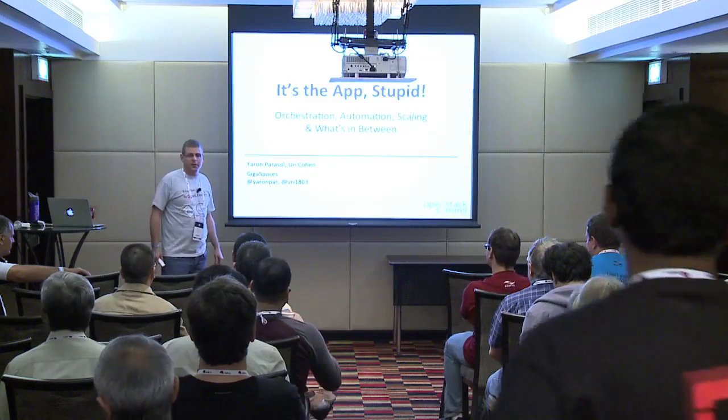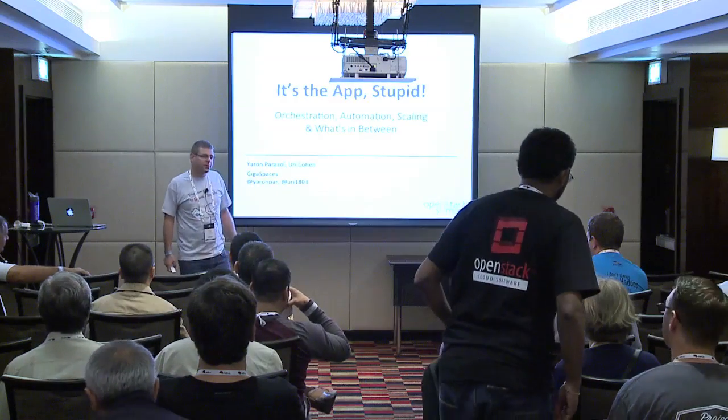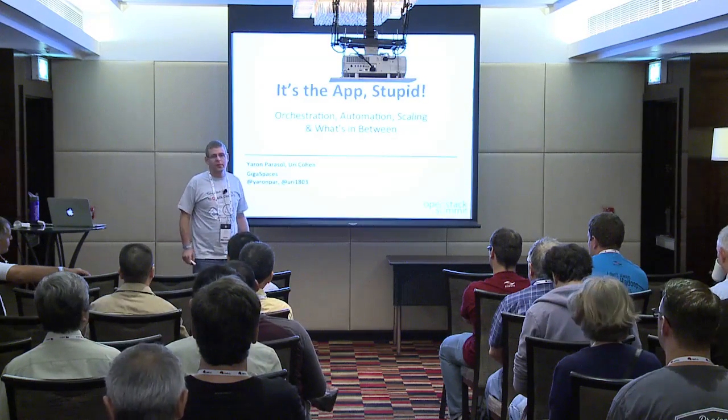Thank you everybody for coming. My name is Yaron Parasol, I'm from GigaSpaces. I'm the product manager of Cloudify Cosmo, a project that I'll speak about today.